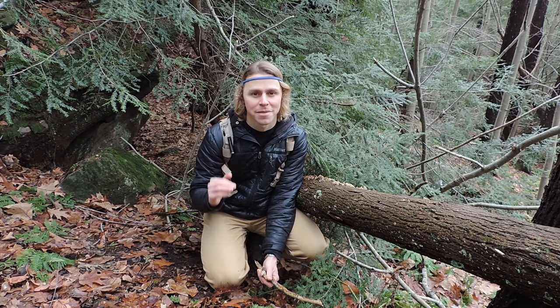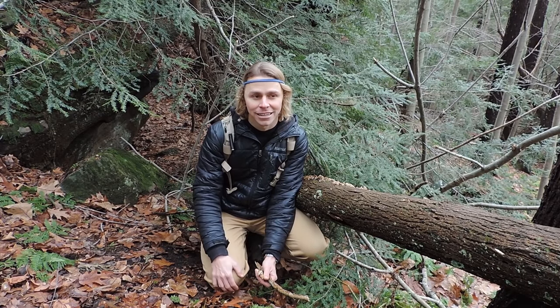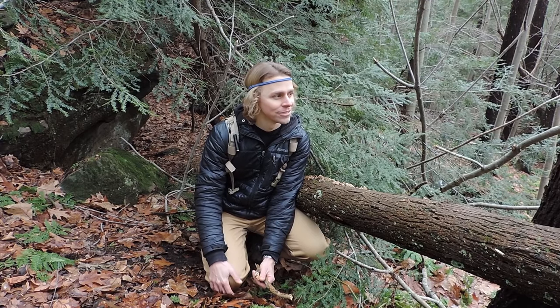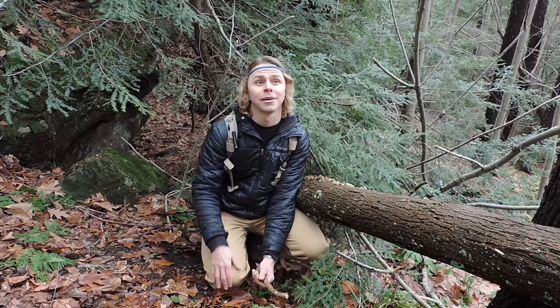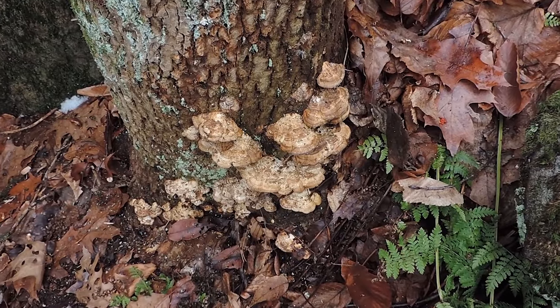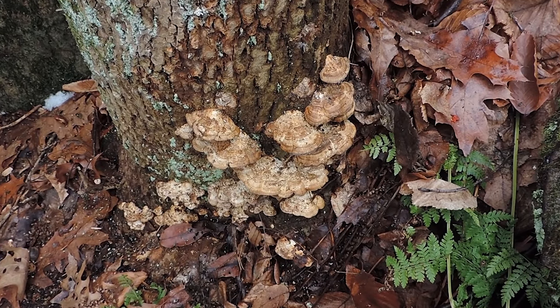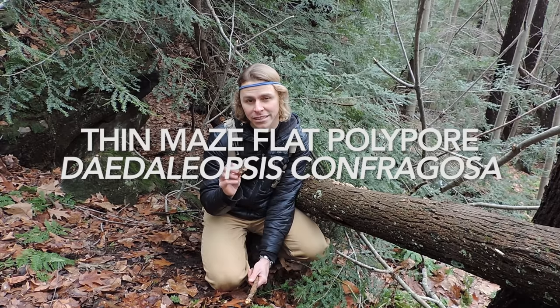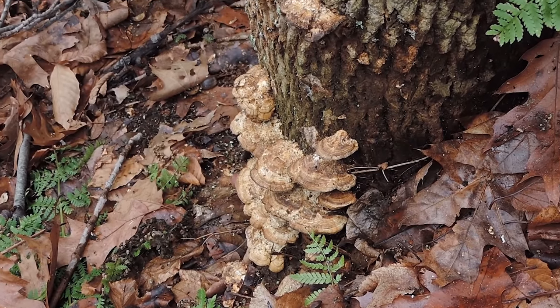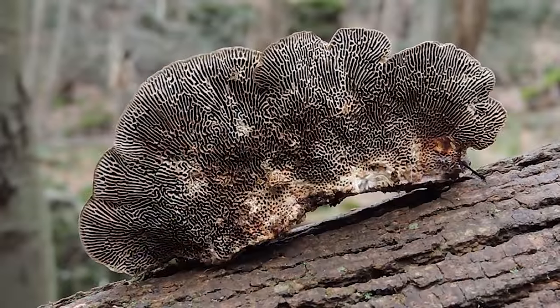Right around 2007 most of them started dying, and right now you're not really going to find many living ash trees. But I guess it's good for the fungi because you'll find a lot of species on the dead ash trees, including the one back there — and I'm holding it right here. This is the thin maze flat polypore, or Daedaleopsis confragosa. It kind of looks like a turkey tail mushroom from the top, but it's thicker and on the bottom it has maze-like tubes.